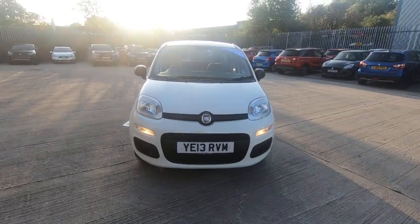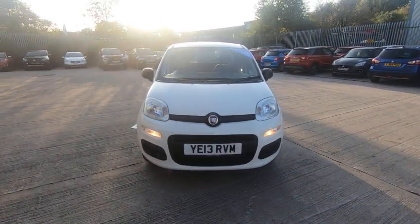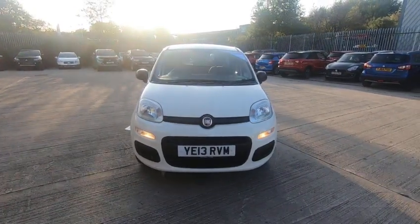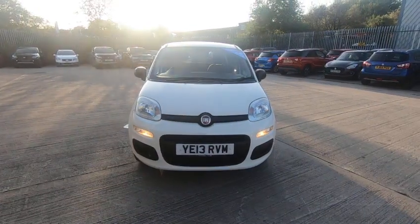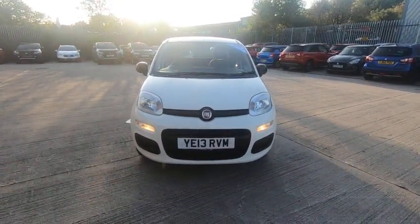Loscom Suzuki are proud to present the Fiat Panda. This vehicle is a 2013 vehicle with 38,000 miles, good service history, and will come with a 12-month MOT, full service, and a 3-month warranty when leaving Loscoms. This vehicle is £30 a year to tax.